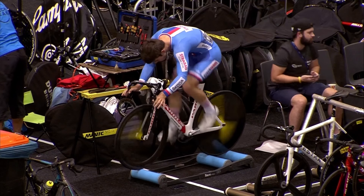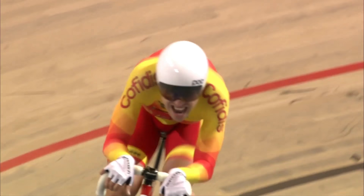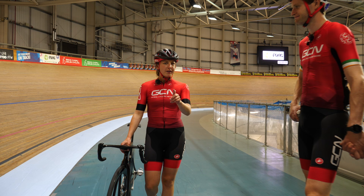Us track cyclists are a peculiar breed of cyclists that have their own unique way of doing things that roadies might not. Today in this video, we're going to take you through a few things that only track cyclists do, starting with the first one: holding hands.